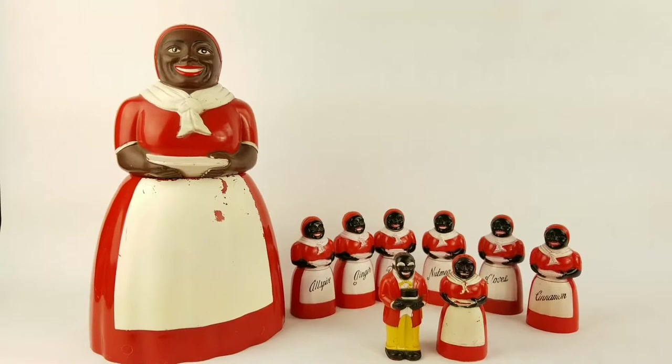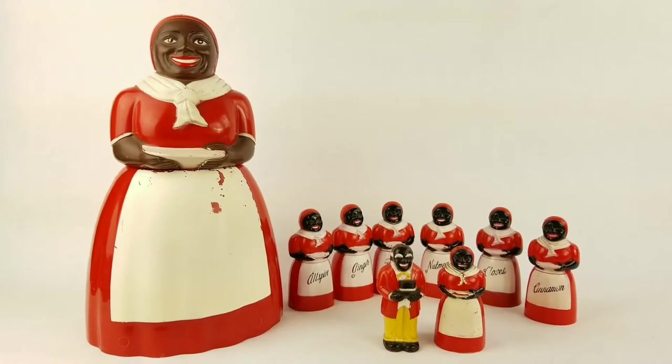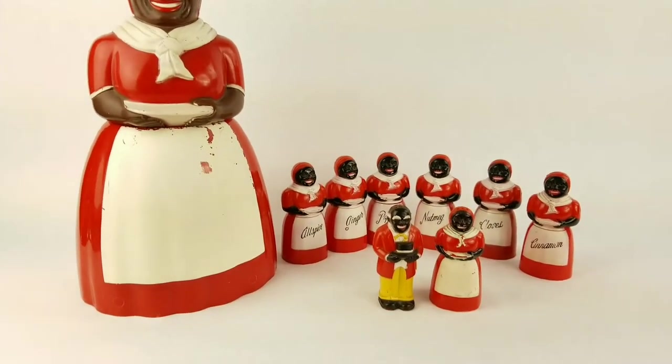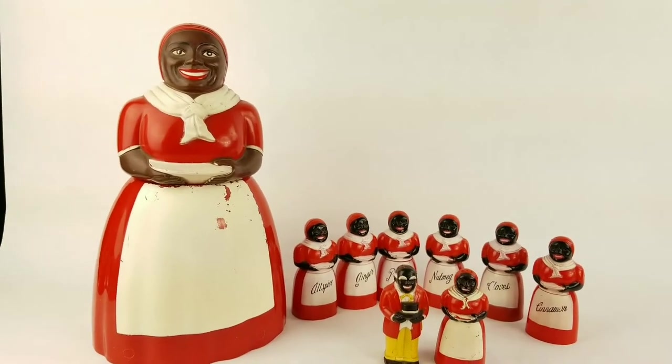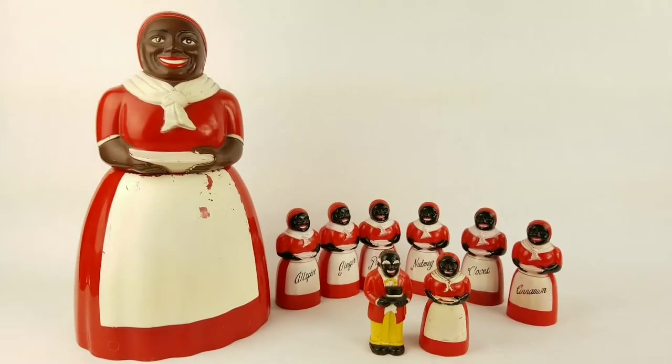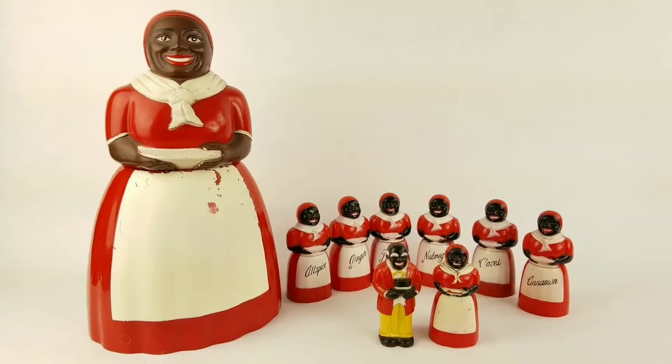A lot of people collect these pieces for that reason, and a lot of famous people in America are avid collectors of these types of pieces, which has really driven up the prices. These pieces are relatively rare, and whenever I see them I do buy them.